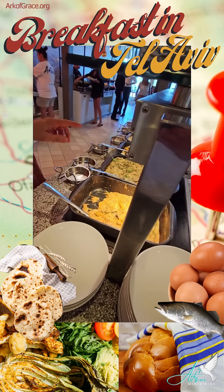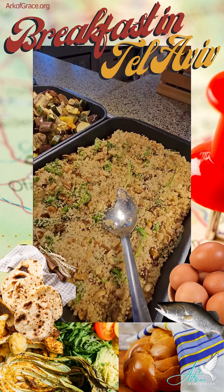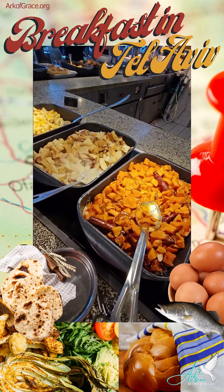They also have couscous — this is couscous, and they eat that as well. And then, as you can see, roasted mushrooms, roasted vegetables, glazed carrots with cinnamon sticks in it, and roasted potatoes and cauliflower.